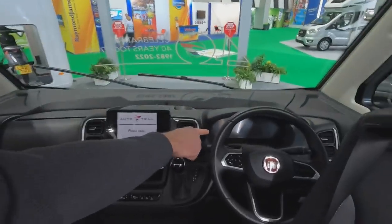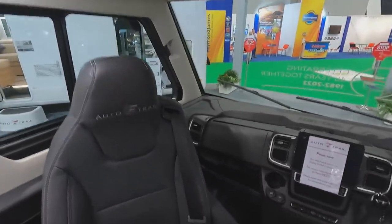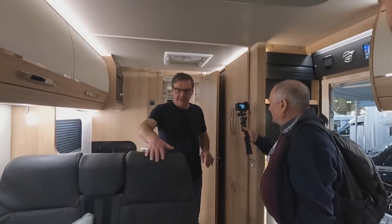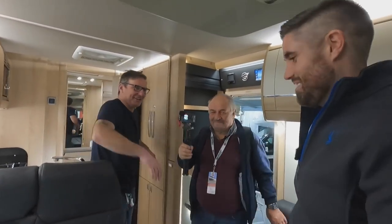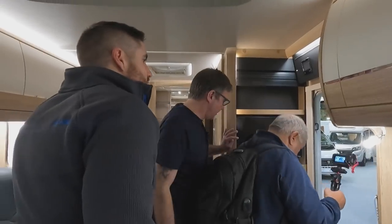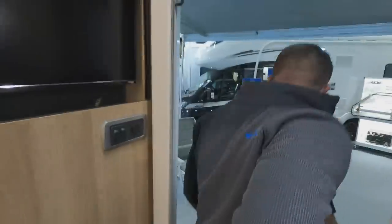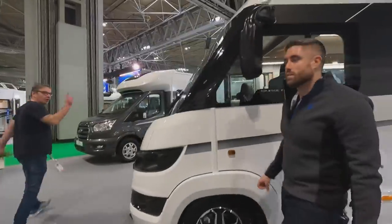Look at those seats — nice, aren't they? Three-burner hob, grill, and hot plate. The leather is real — rear washroom as well. The colour is a sort of graphite/charcoal. The A-class is doing 88,000 pounds — I think they do a 66 as well, starting from the 80s.